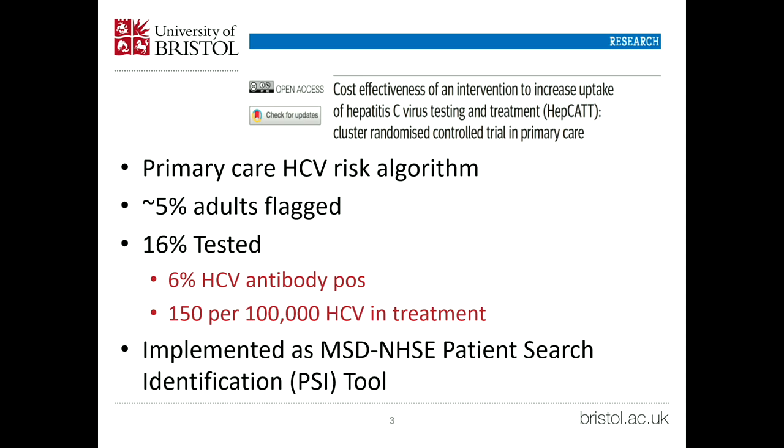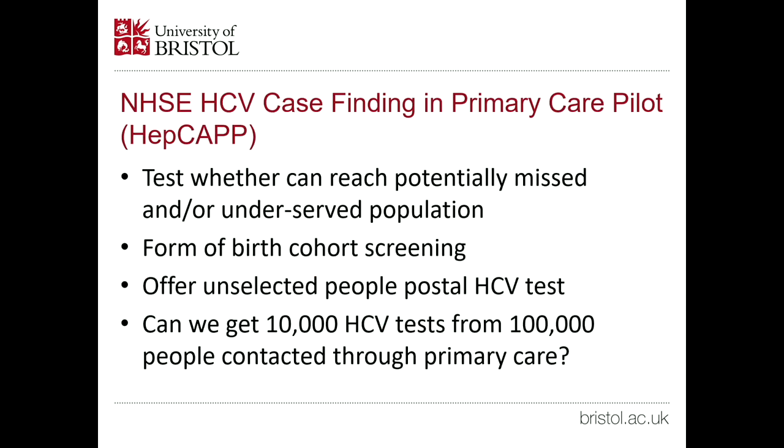HEPCAP was intended to test whether we could reach the missing population who are not in contact with harm reduction services. It's a form of birth cohort screening, linked to work done in COVID when we sent out tests through the post, and an earlier trial of chlamydia among young adults where we sent tests out in the post. We wanted to offer an unselected group of the population a postal hepatitis C test, and our initial benchmark from NHS England was: out of 100,000 people invited, can you get at least 10,000 tests?